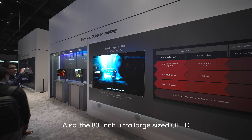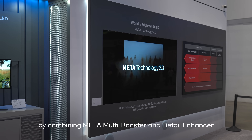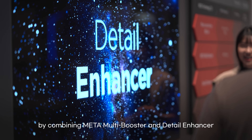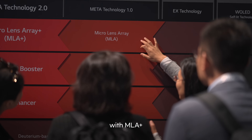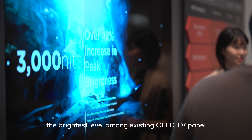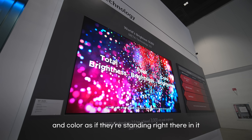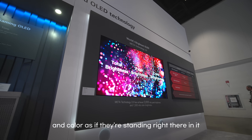Also, the 83-inch ultra-large-sized OLED with Metal Technology 2, by combining Metal Multi-Booster and Detail Enhancer with MLA Plus, has achieved 3,000 nits — the highest brightness level among existing OLED TV panels. Visitors can immerse themselves in the natural brightness and color as if they are standing right there in it.